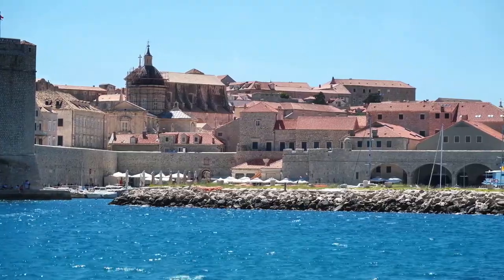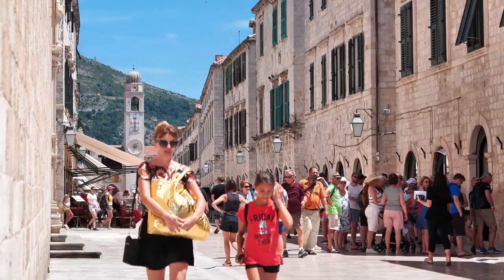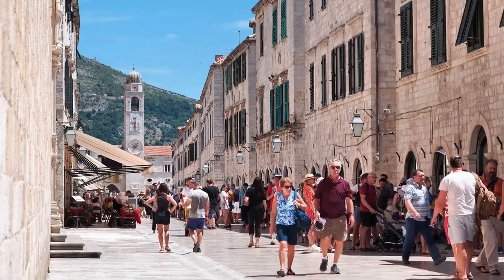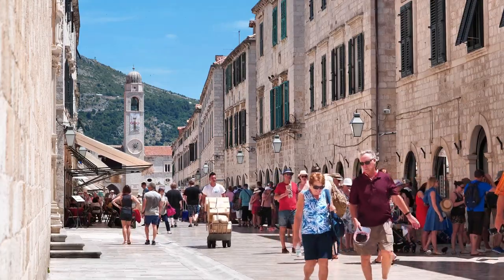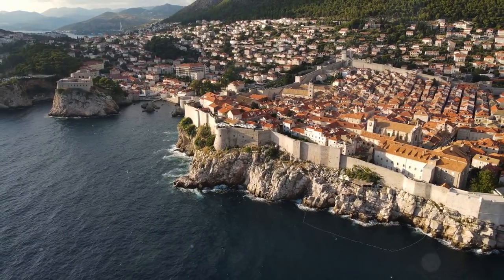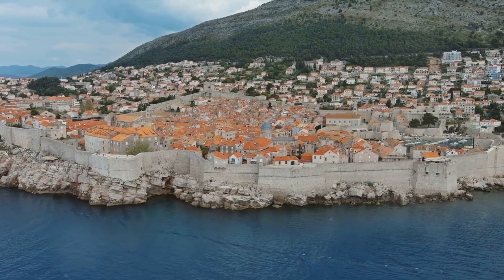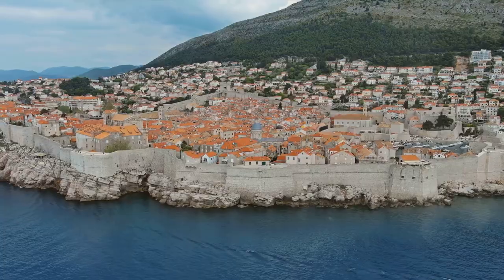Now let's talk about when to visit. The walls of Dubrovnik are open year-round, but if you want to avoid the crowds and the scorching summer heat, spring and fall are your best bets. Early mornings and late afternoons offer softer light, perfect for capturing those breathtaking views of the city and the shimmering Adriatic Sea. Speaking of views, they are the highlight of the walk. The walls of Dubrovnik offer unparalleled panoramic vistas over the terracotta rooftops of the old town, the deep blue Adriatic, and the surrounding islands. It's like watching a beautiful postcard come to life.